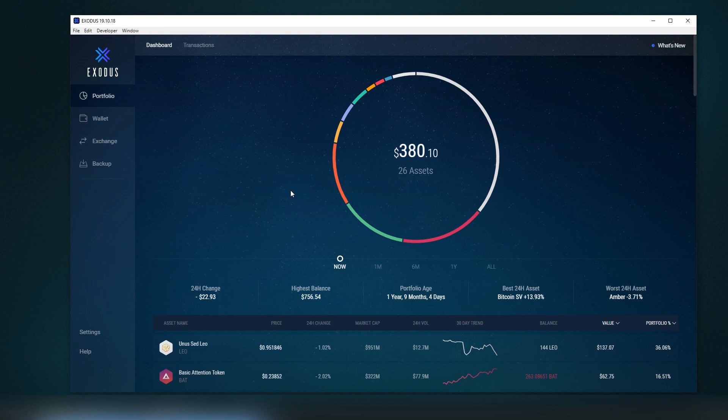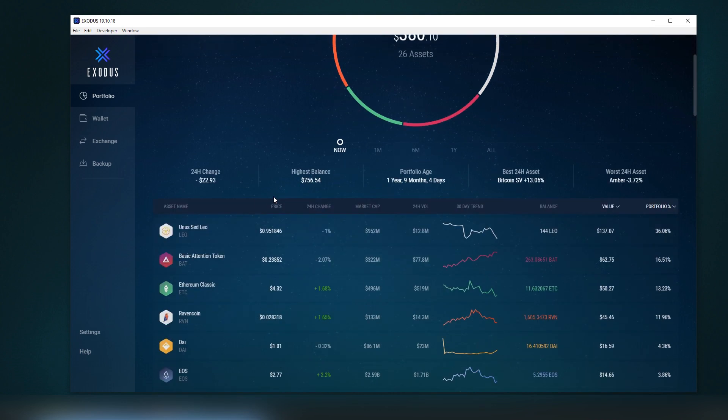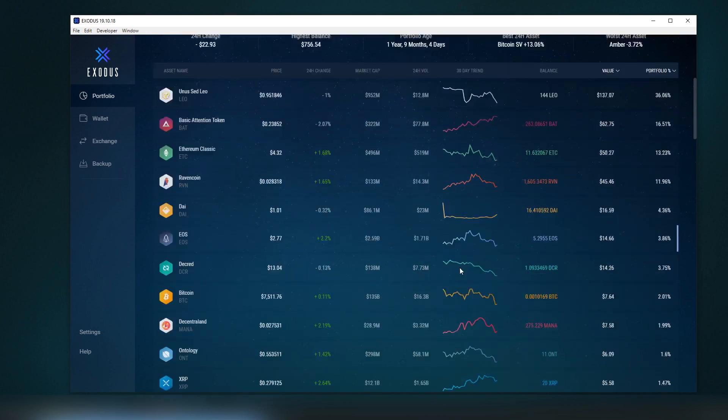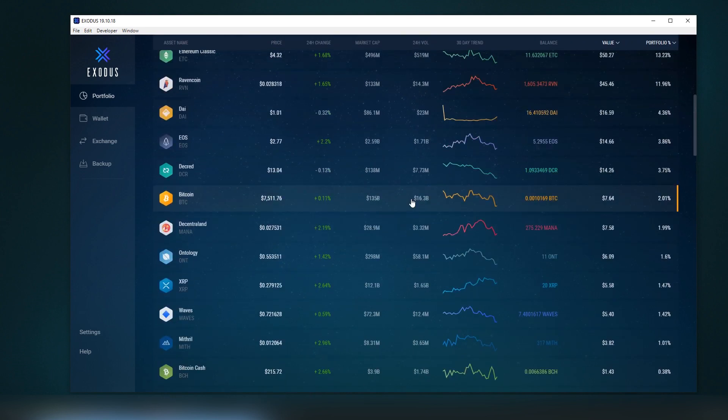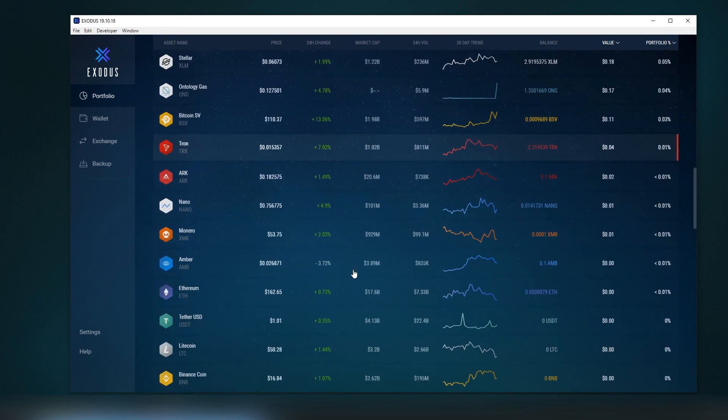If you're looking for a wallet that supports all the popular coins and tokens, Exodus is the way to go. Their fast pace of updates has been terrific. Visually, it's probably the best wallet out there. The 30-day trend, showing important information like gains, losses, and market cap changes all in one place, without having to visit CoinMarketCap or CoinGecko, is very convenient.